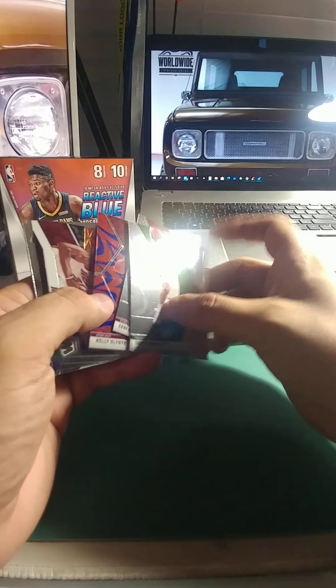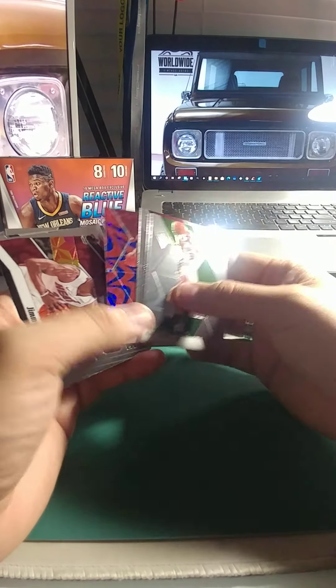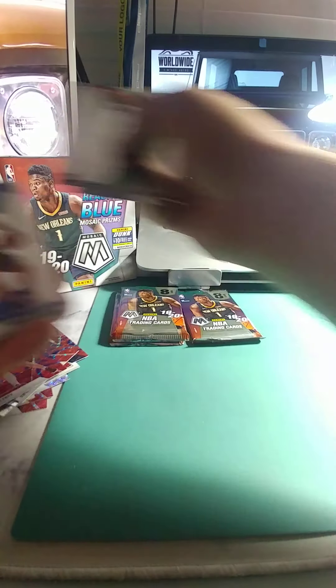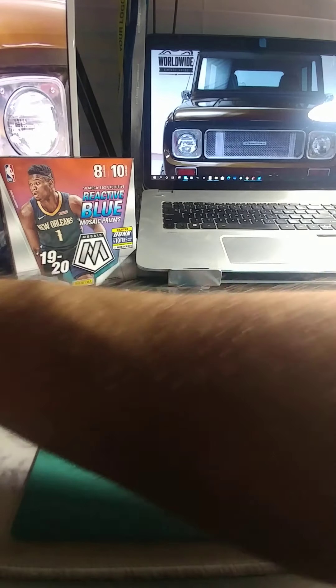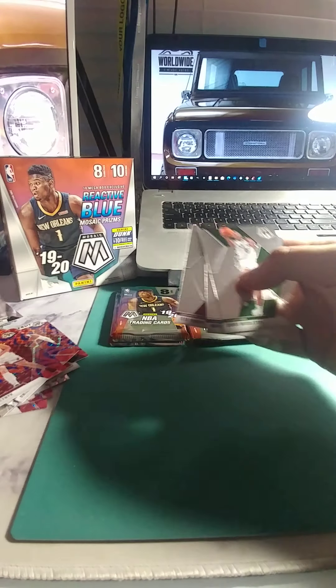He was awesome to watch in the tournament. Jimmy Butler — good looking card, I like that Give and Go insert. Here are our rookies, and another Patrick Ewing — and Witherspoon is our other rookie. Two rookies out of that one.